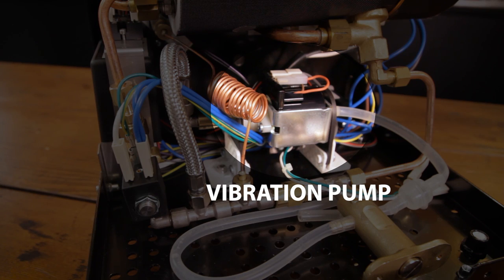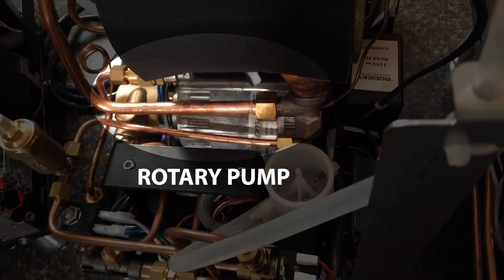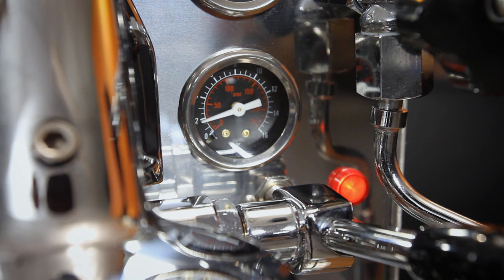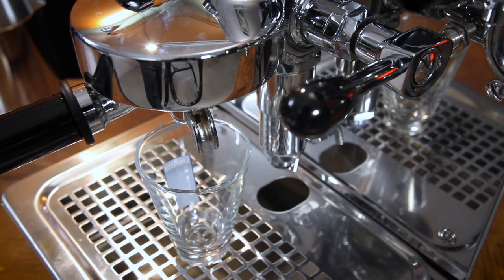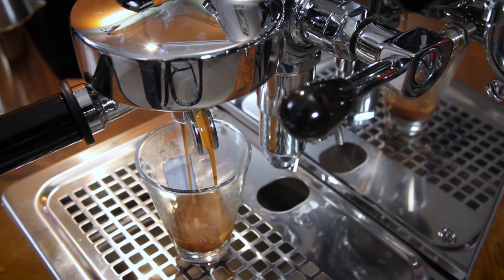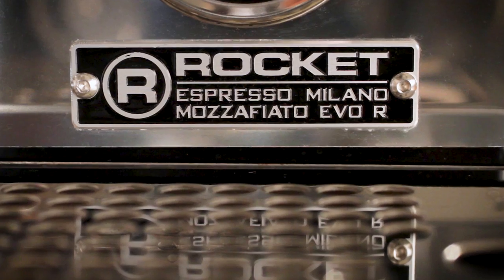Beyond PIDs and pressure stats, the other major considerations on HX machines are pump type and group type. Pumps are either vibration or rotary. Vibration pumps are most common — there are only a few HX boiler machines with rotary pumps. Rotary pumps are considered commercial grade, but there's nothing wrong with a vibration pump. In fact, some users prefer them as they ramp up to brew pressure more slowly than a rotary pump, resulting in a short period of lower pressure pre-infusion prior to reaching full brewing pressure. Although not controllable, it may reduce the chance of channeling during extraction. On the downside, vibration pumps tend to be a little noisier, and very few vibration pump machines are plumbable direct to a water line, while most rotary pump machines are. Examples of HX machines with rotary pumps are Rocket Espresso's PID-equipped Evoluzione R, Mozafiato, and Giotto machines.